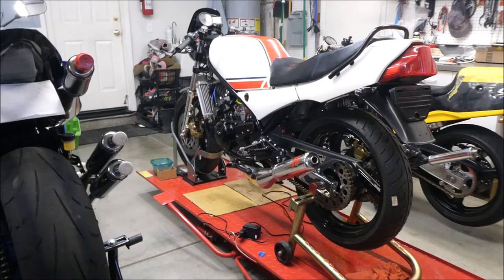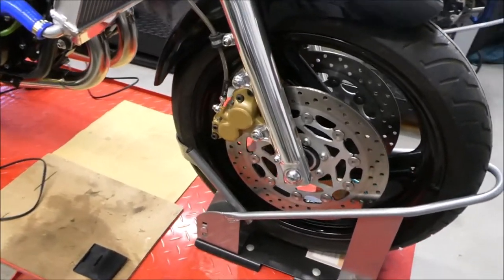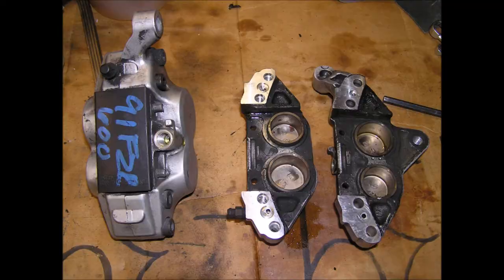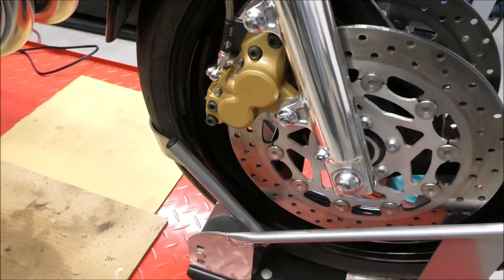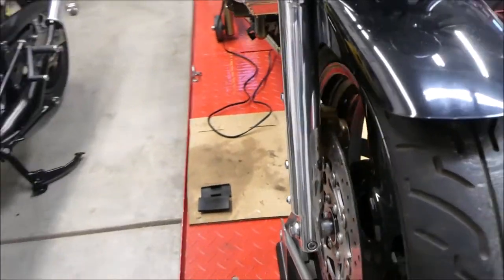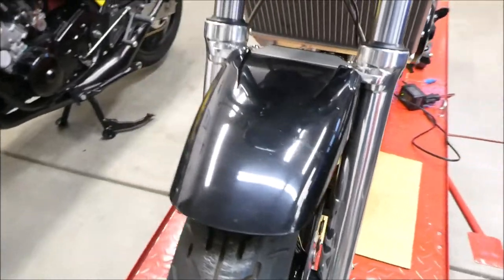That's the backstory. Right now, other than paint and tires, it's just about there — it still needs an initial startup of course. The front end is 1990s FCR forks, wheel, and brakes; calipers were rebuilt years ago and powder coated gold. I sanded and sanded, then sanded some more, then polished and polished — the front fork lowers. This is a very time-consuming and laborious process polishing these things.